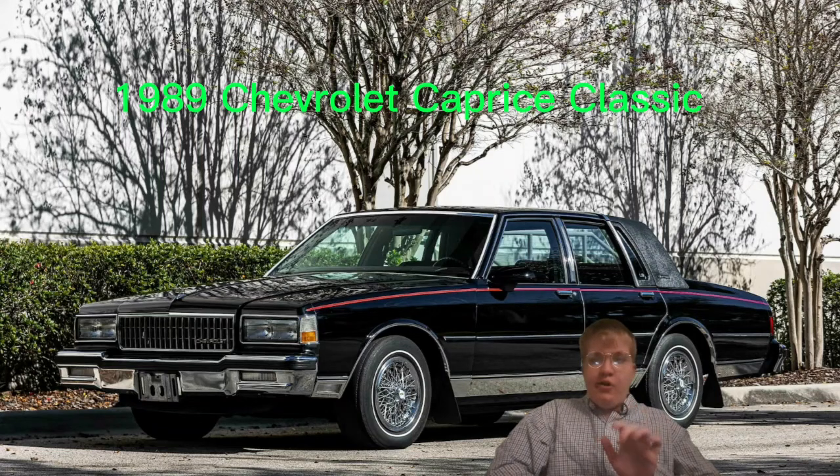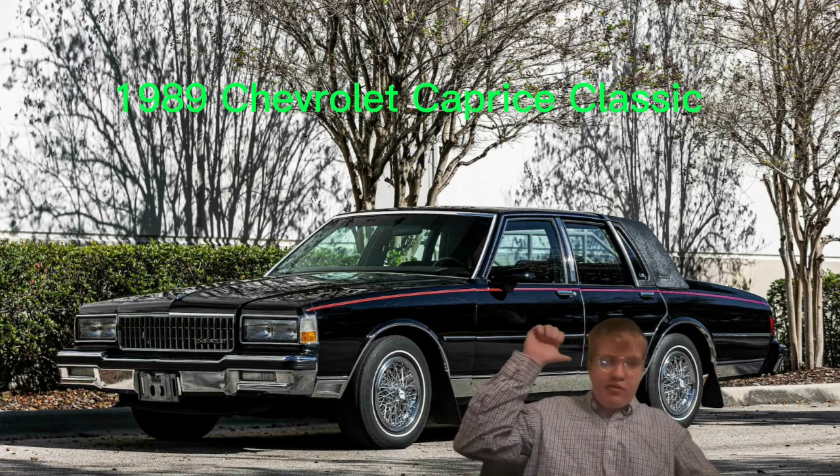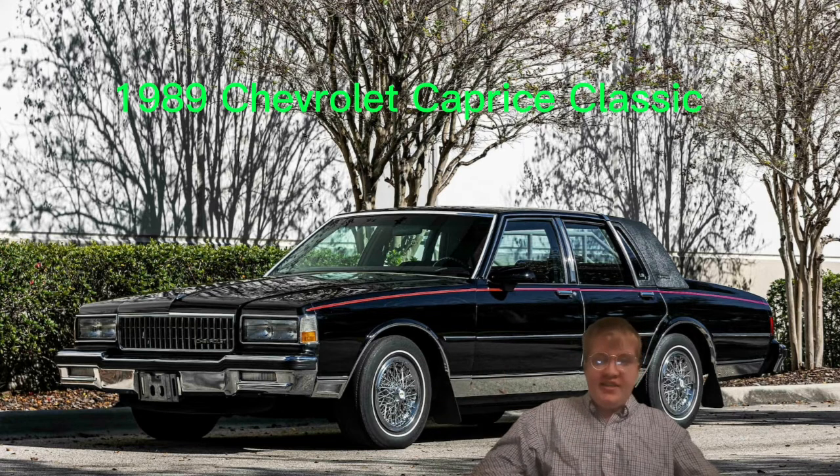Hey, this is Robin BR, just another real quick video. I'm in the background of my 1989 Chevrolet Caprice Classic. That's the car that I'm gonna be getting in the next couple of years by the time I'm out of high school and maybe even college.